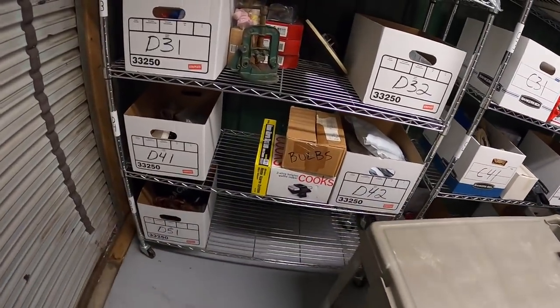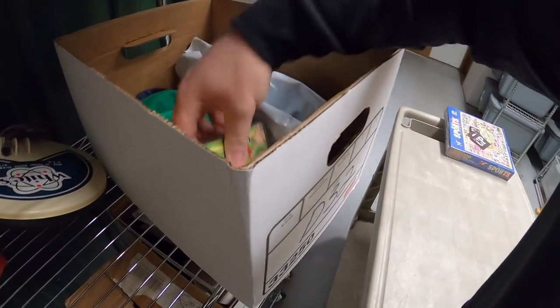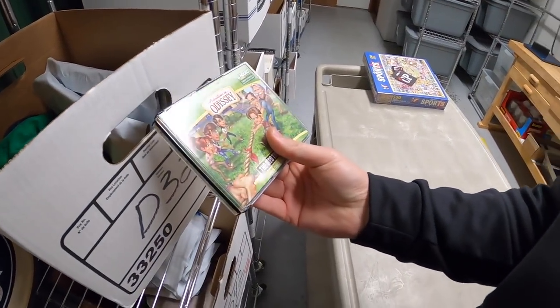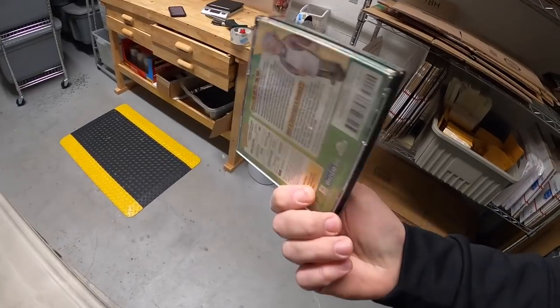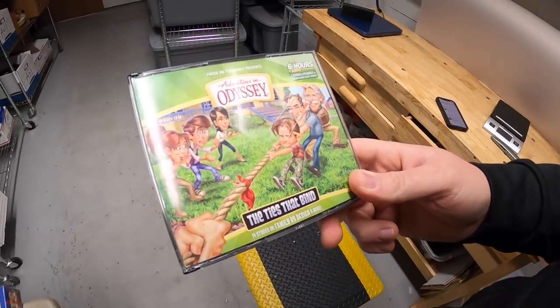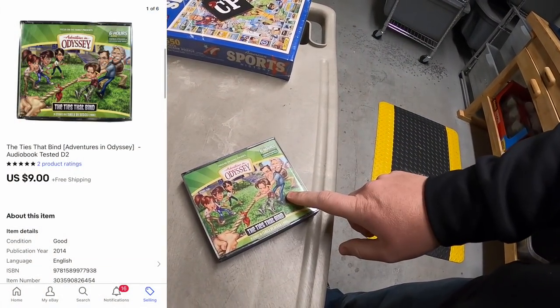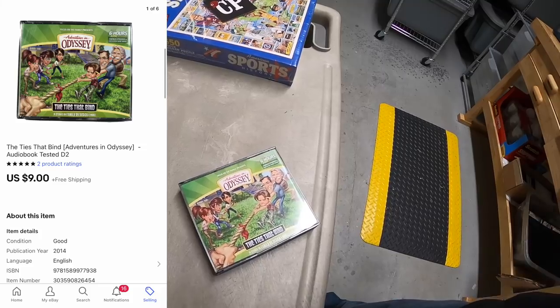Something else I sent an offer out for yesterday — Adventures in Odyssey CDs. I've had this for quite some time. I think I had it listed for like $15 or best offer and never really got an offer. I sent out an offer of $9 free shipping, and someone accepted.